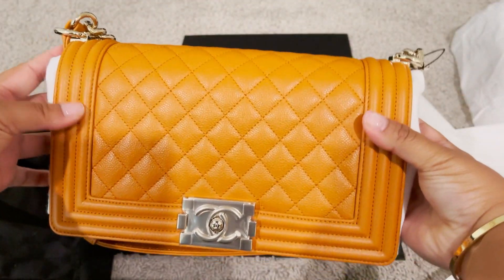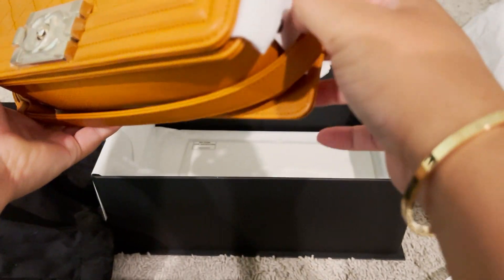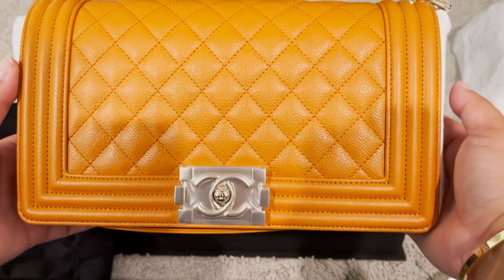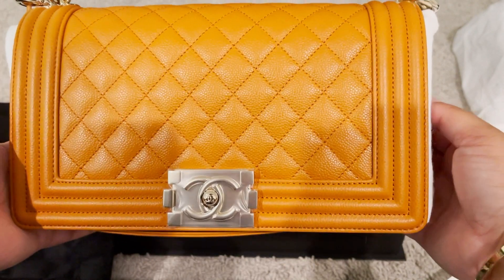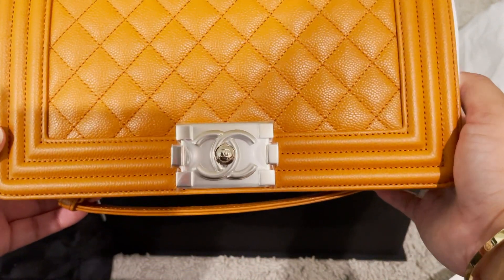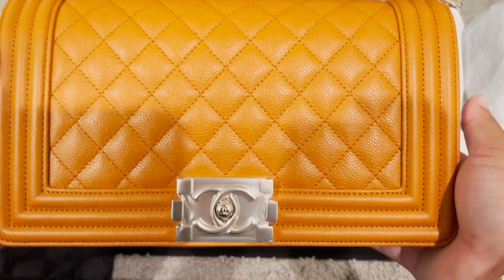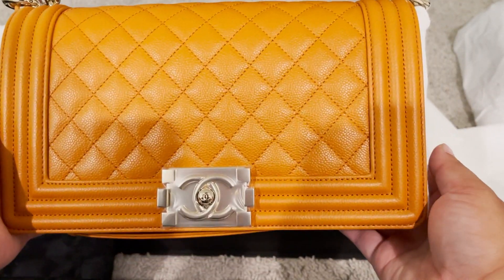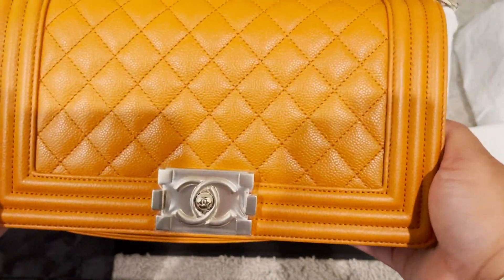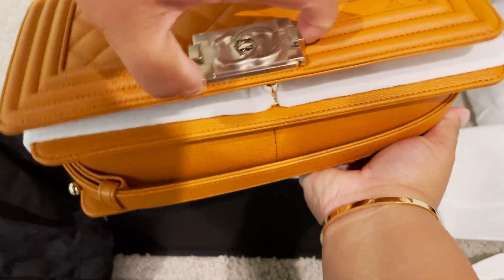I got the Old Medium Boy Bag in the 21A Pumpkin Spice. On camera it's coming up a lot lighter — in person it's a lot more saturated and a lot darker. It's very pretty. I do have a matching snap card holder for it. I did record a video but I'm not sure if I posted it yet, since I've been recording and editing non-stop. But this is my bag and I'm so excited it finally came in.